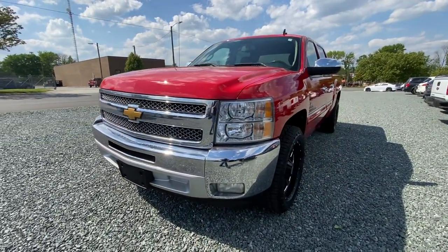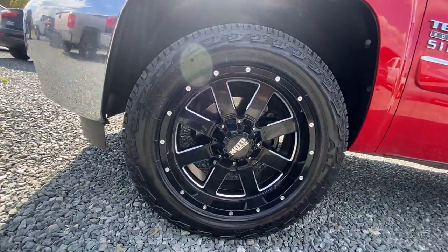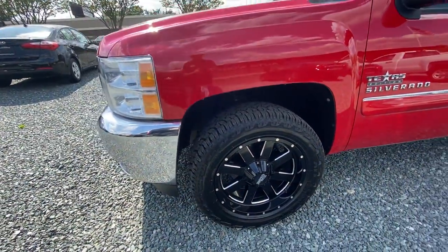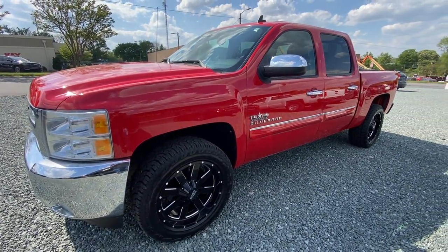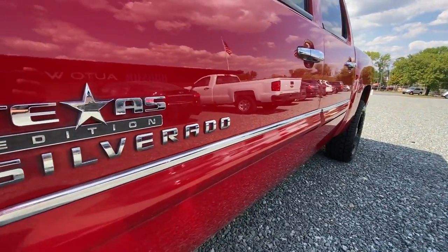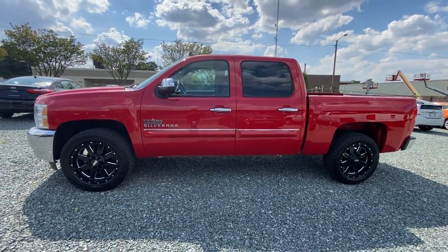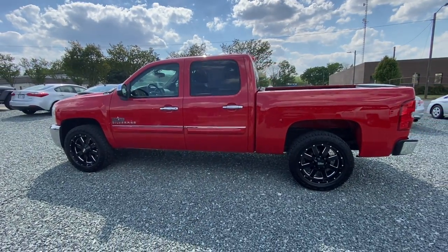This has been fully detailed. It has aftermarket Moto Metal rims with fresh tires all the way around, giving it a nice off-roading look. This is also the Texas edition. Here we can see it is the short bed crew cab because it has four doors.